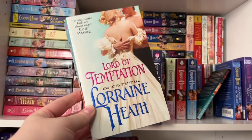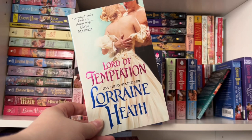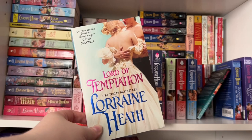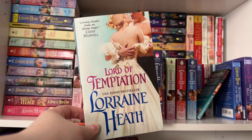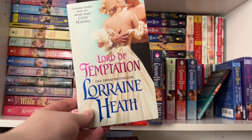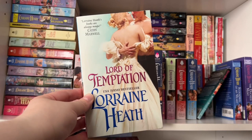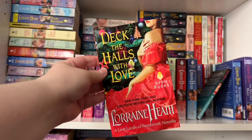Book two is Lord of Temptation — the twin brother of book one's hero. When the boys split as children, this hero took to the seas and became a privateer. Now back on land, he's restless and longs for adventure. He meets an earl's daughter who wants to visit her fiancé one last time before moving on, and enlists the hero to take her on the journey. Great angst on the high seas, lots of forced proximity on the ship — he tells her she has to stay in his room to be safe. Really good.